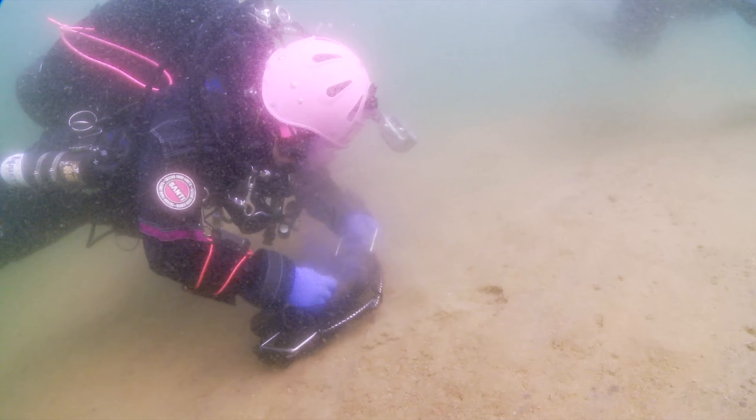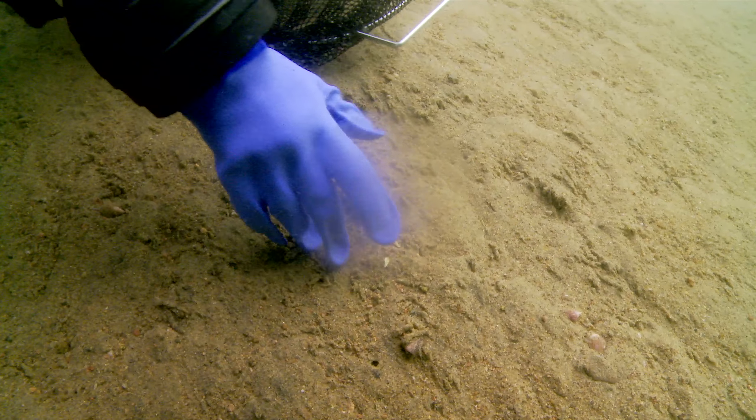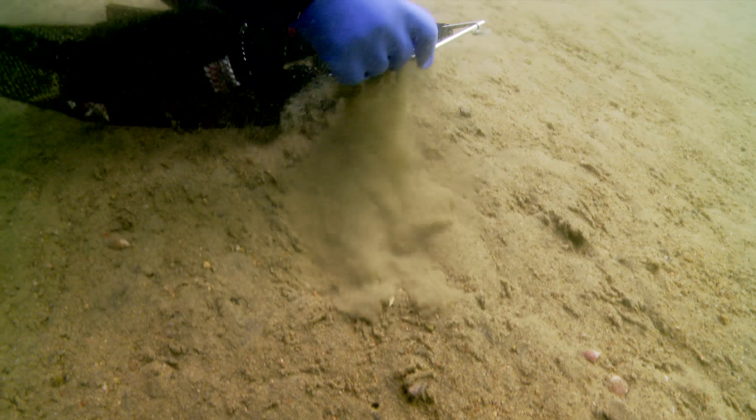As you descended on a line, it became a little bit more clear, but the ground was all sand. Critters were on the sand, so they were easy to locate, but the water was very, very cold.